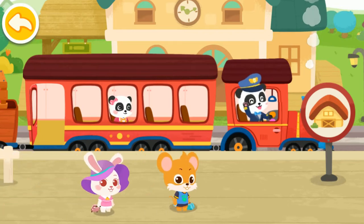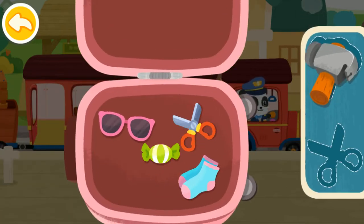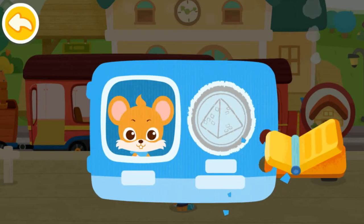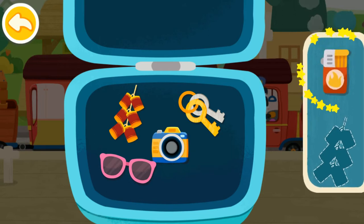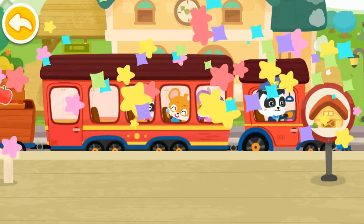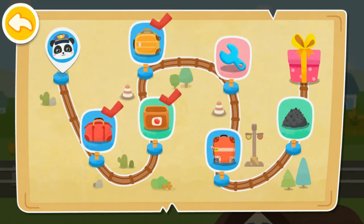We are about to go on Baby Bus little train. Here is my ticket. Prohibited items cannot be taken onto the train. Hammer. Scissors. Thank you. Here is my ticket. Prohibited items cannot be taken onto the train. Lighter. Firecrackers. Thank you. The passengers are on board. Keep going.